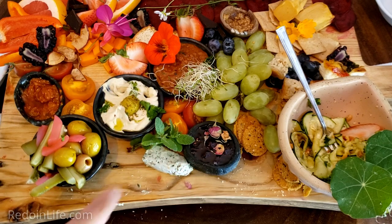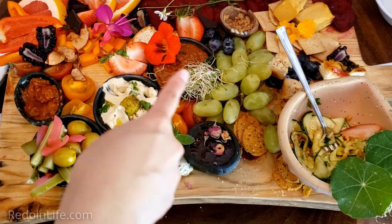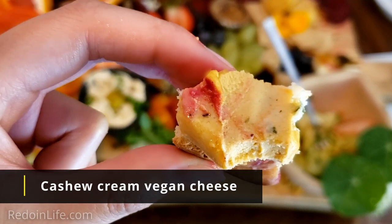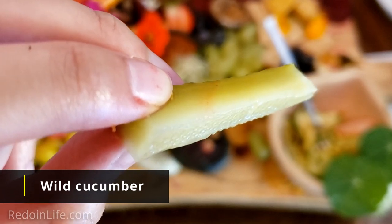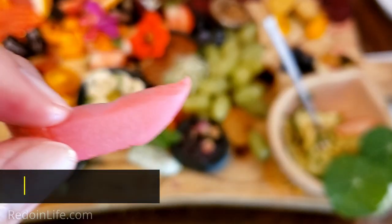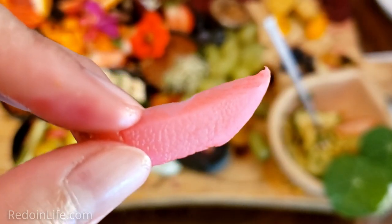Everything on here is edible — even the flowers you can eat, and the little herbs throughout you can eat those too. Cashew cream vegan cheese — it's very smooth, it's got a nice smoky flavor, and it's like one of those cheeses you could spread on breads. Wild cucumber, and this is pickled. Typically pickled stuff is quite salty but this was more towards the sweet side with a little bit of saltiness. Pickled turnip — this one's typically salty, it's not my favorite one. Yeah, that's more on the salty side.